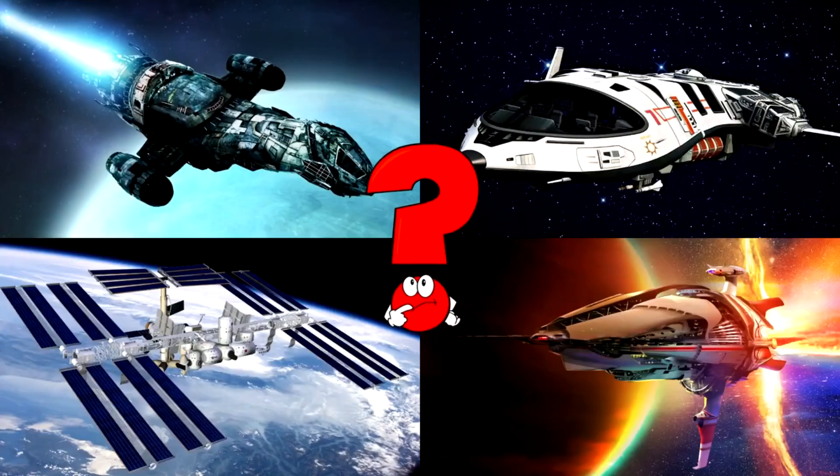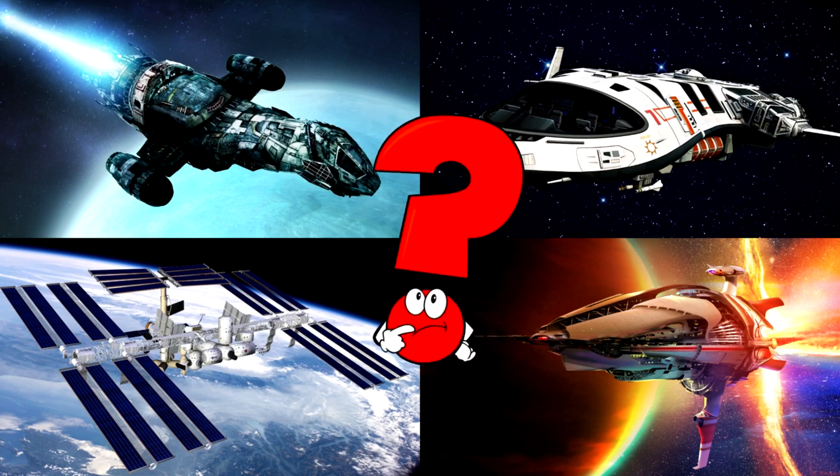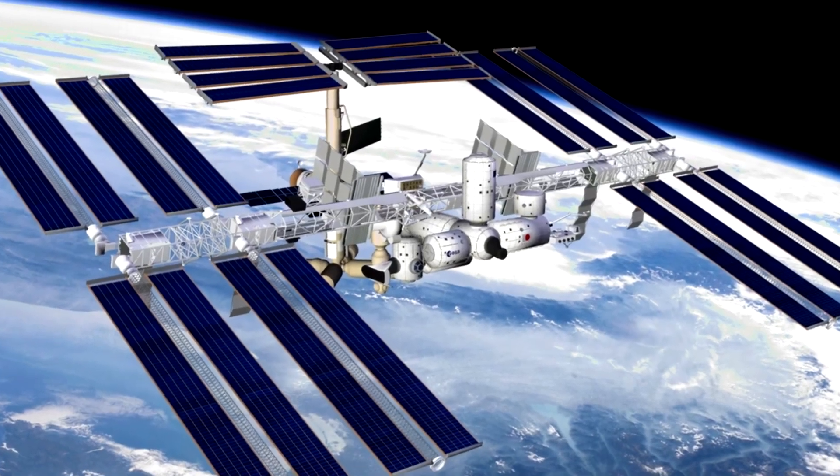Which picture shows the space station floating high above the Earth with its giant solar panels stretched out wide? Space stations are special homes for astronauts where they live and work while orbiting our planet far out in space.